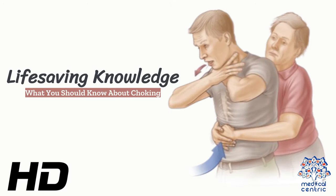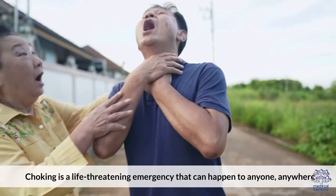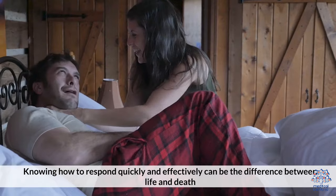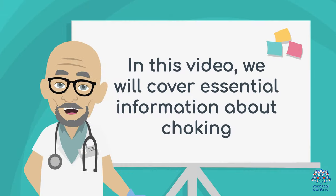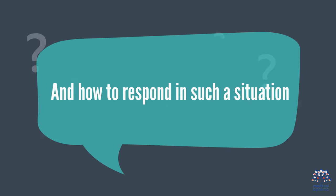Today's medical-centric topic is Life-Saving Knowledge: What You Should Know About Choking. Choking is a life-threatening emergency that can happen to anyone, anywhere. Knowing how to respond quickly and effectively can be the difference between life and death. In this video, we will cover essential information about choking and how to respond in such a situation.